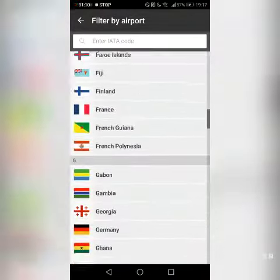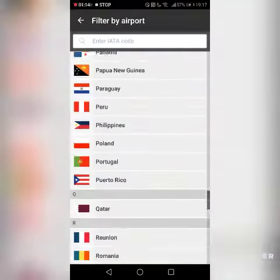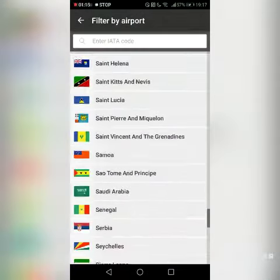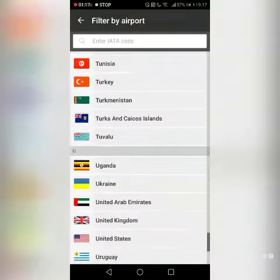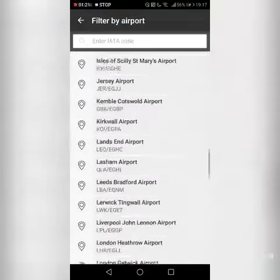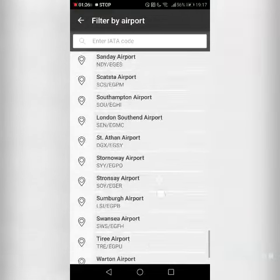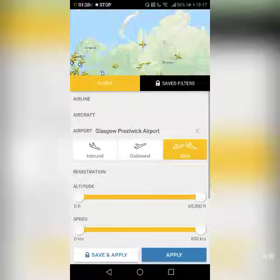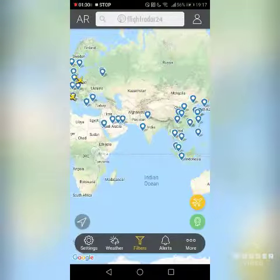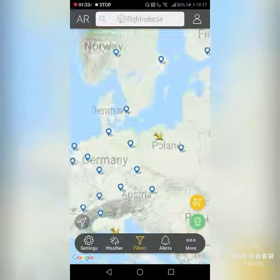I'm going to choose an airport. You need to select your country as well, so I'm going to go to the UK because that's my country. I'm going to go to Glasgow Prestwick Airport. Hit apply, and here are flights only from Glasgow Prestwick Airport.